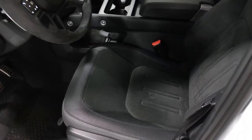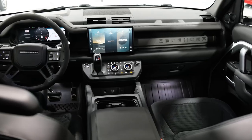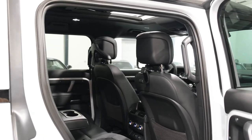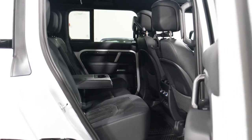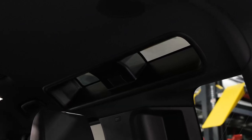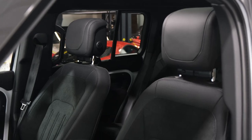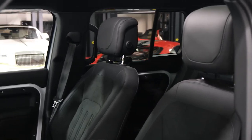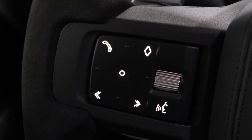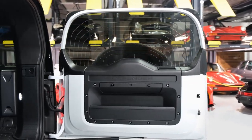The Defender is powered by a standard turbocharged four-cylinder engine mated to an eight-speed automatic transmission. Every model features four-wheel drive and locking differentials for navigating treacherous terrain. The Defender is also available with a 3.0-liter inline-six, which utilizes an electric supercharger and 48-volt hybrid system.